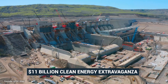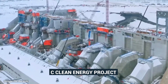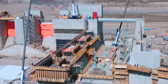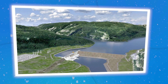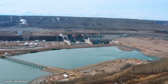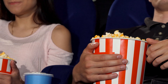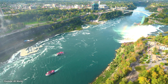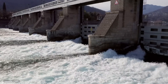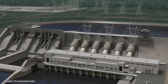Today, we're diving into Canada's $11 billion clean energy extravaganza, the Site C Clean Energy Project. It's a mega project so massive it could make a polar bear do a double take. Picture a future where our power comes from the most renewable source known to humanity, without breaking the polar ice caps. So grab your maple syrup-flavored popcorn and get ready to explore the future of Canadian power.